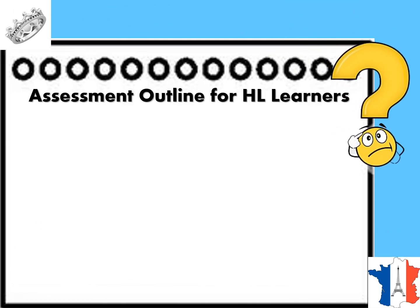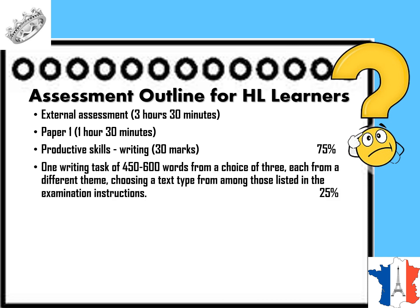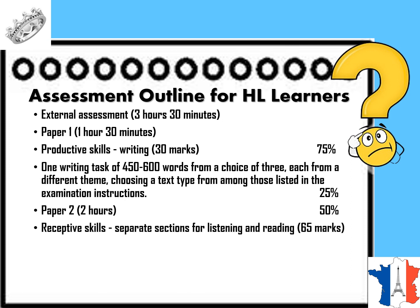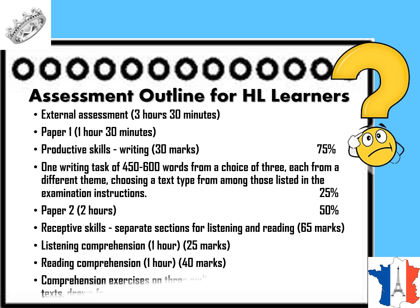For HL learners, the external assessment totals 3 hours 30 minutes. Paper 1 is 1 hour 30 minutes, testing productive skills in writing for 30 marks at 25% weightage. Students write one task of 450 to 600 words, chosen from 3 options each from a different theme, selecting a text type from those listed in the examination instructions. Paper 2 is 2 hours at 50% weightage, testing receptive skills with separate sections for listening and reading. Listening comprehension is approximately 1 hour for 25 marks, and reading comprehension is 1 hour for 40 marks, covering 3 audio passages and 3 texts drawn from all 5 themes.